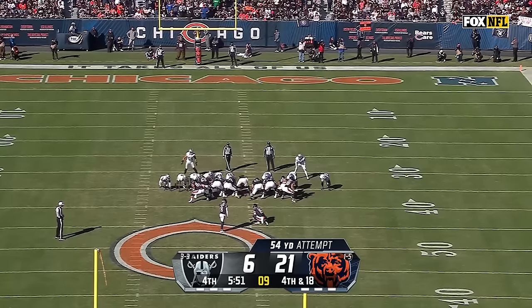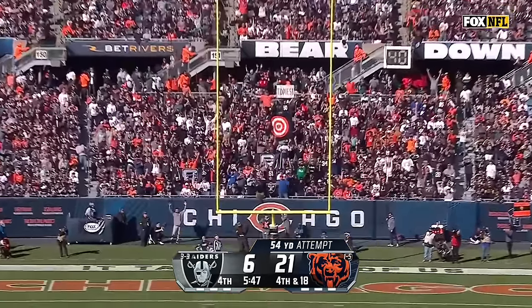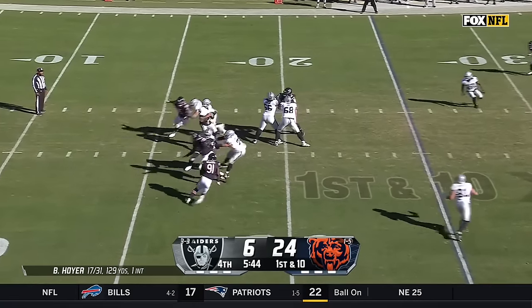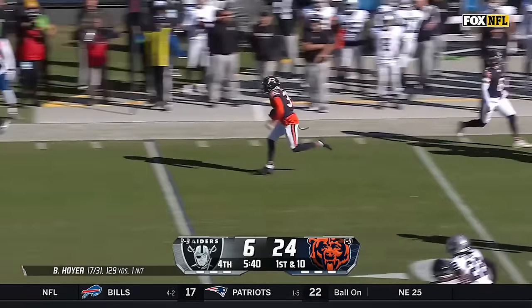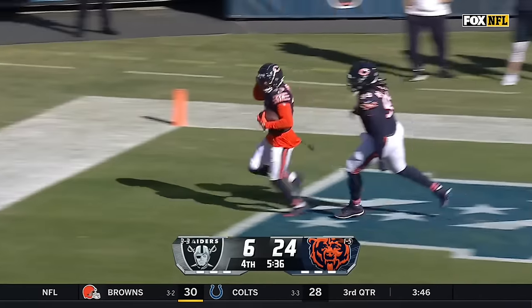The Raiders will take it — stops the clock. 54-yard drive for Santos. The kick is on the way, plenty of leg, and it is good. Hoyer's long pass of the day is 15 yards — and it's intercepted, picked off by Jalen Johnson. Johnson untouched for the touchdown.